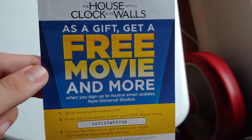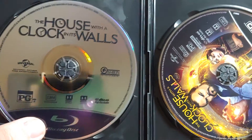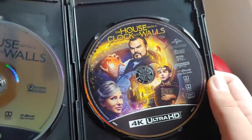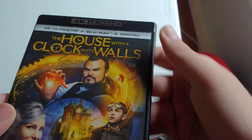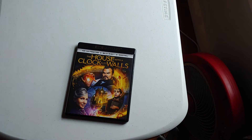I'm not showing the code on camera. I don't use these digital copies as a gift-with-purchase free movie anymore, so if you guys want it, there you go. There's the 4K Blu-ray disc — really nice artwork on it. So that was The House with a Clock in Its Walls. Thanks for watching — comment, like, subscribe, and I'll see you guys later. Bye!